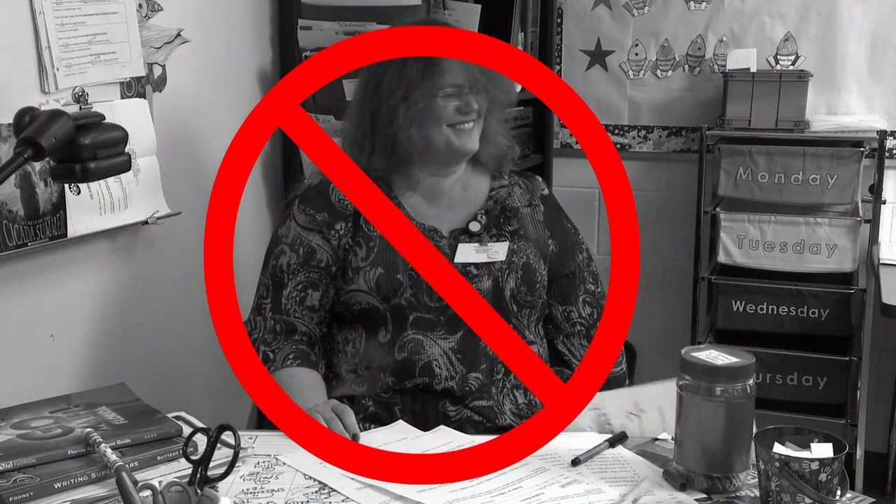Grading papers all night have you in a squeeze? The Mobile Laptop Cart's Smart Response System makes it a breeze.